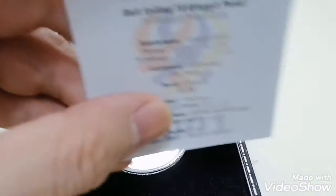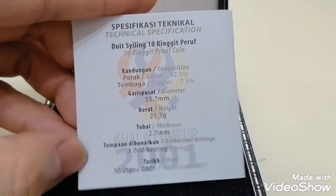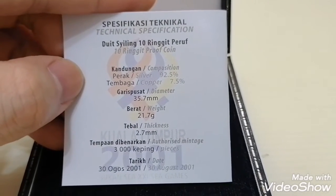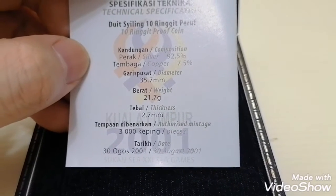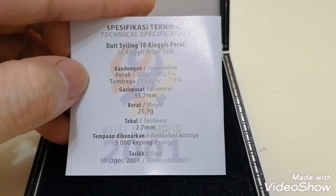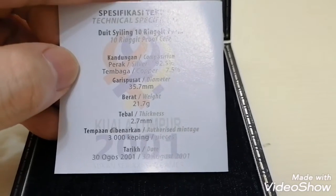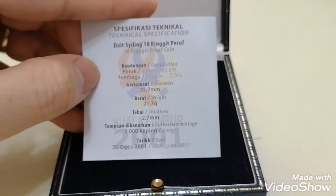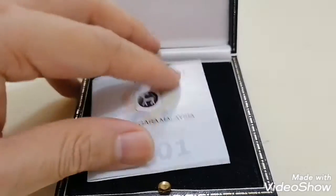At the back are the specifications of the silver coin. This is a 10 ringgit proof coin — 925 silver with 7.5% copper. The diameter is 35.7 mm, the weight is 21.7 grams, the thickness is 2.7 mm, and it was issued on 30 August 2001. The mintage for this is 3,000 pieces.